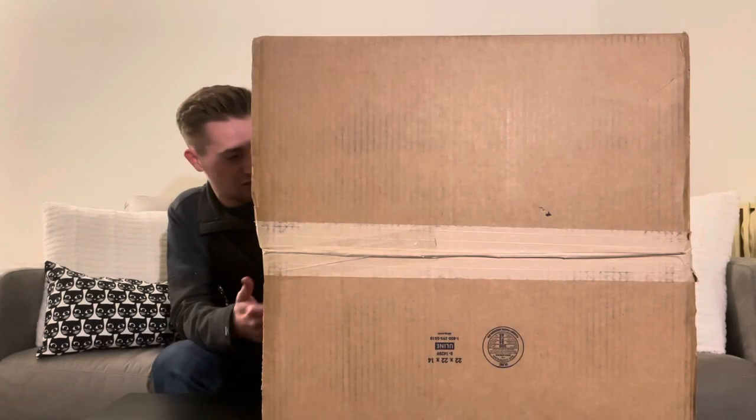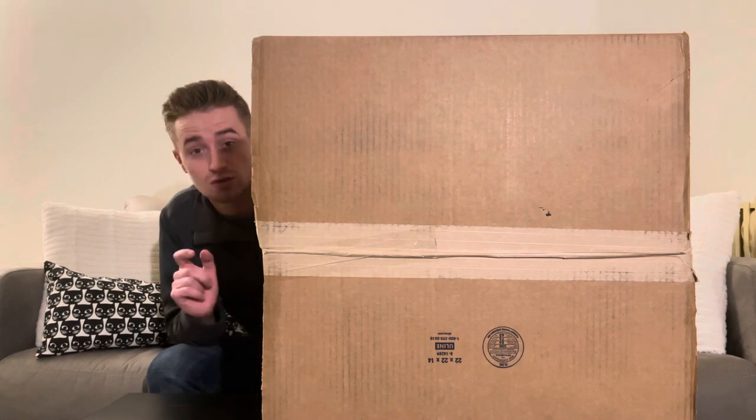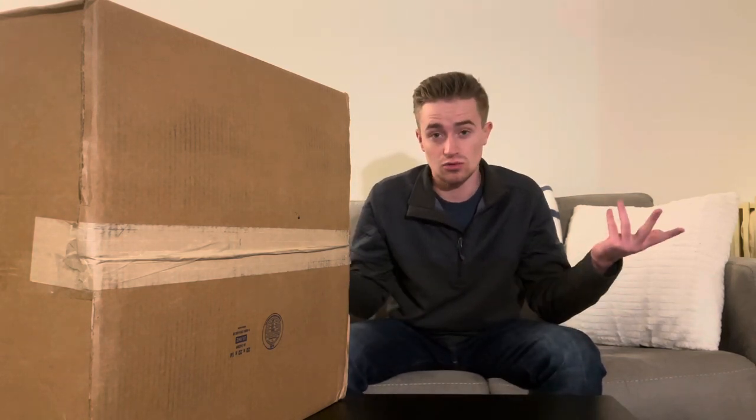Hey, what's up guys? Welcome back to another video. Today's video is going to be a little bit different. I have a nice little surprise — this right here is my brand new gaming PC that I custom ordered from Ironside PCs. If you don't know what Ironside is, it's a very nice custom gaming computer company, and here are the reasons that I decided to order one.